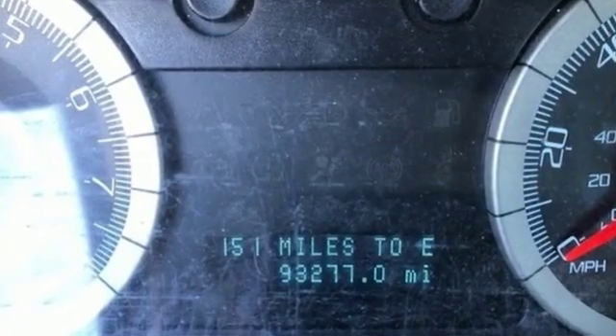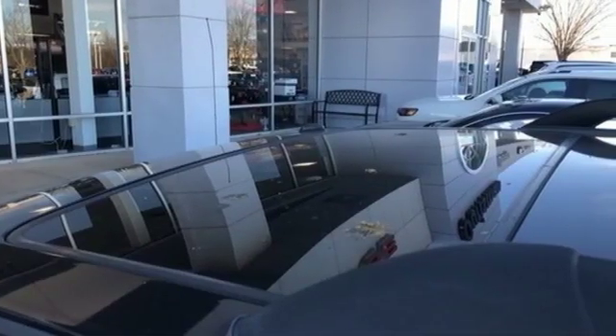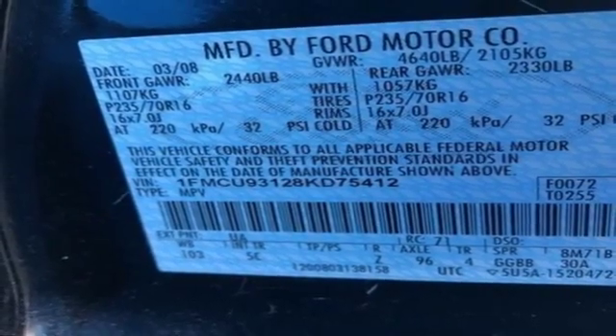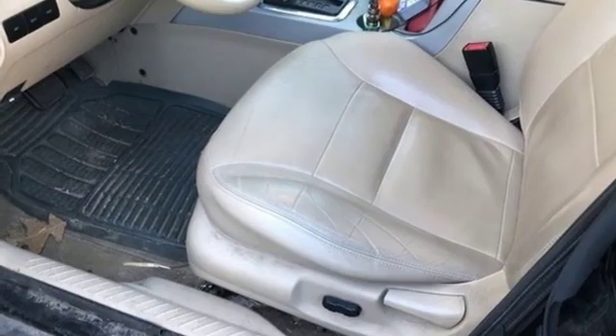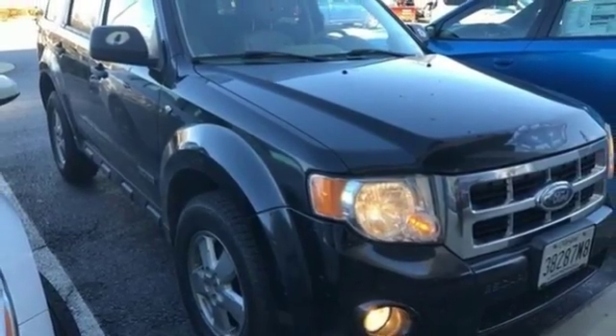Auxiliary audio input, power mirrors, manual tilting steering column, eight-way driver seat control, air conditioning, V6 engine, aluminum wheels, gas pressurized shocks, and power windows. Car and Driver notes the cabin is a quieter, more subdued place to hang out.